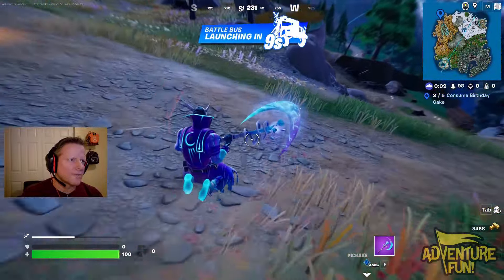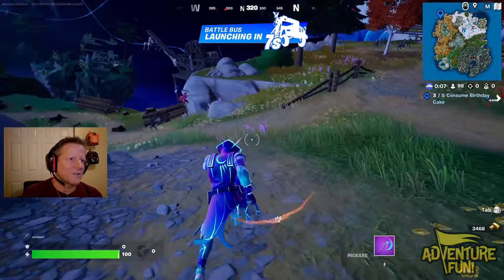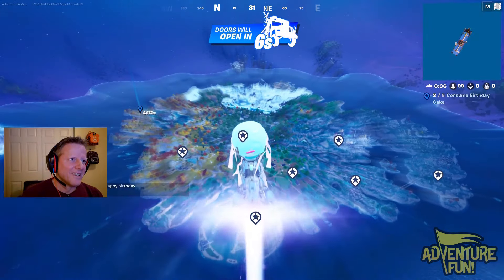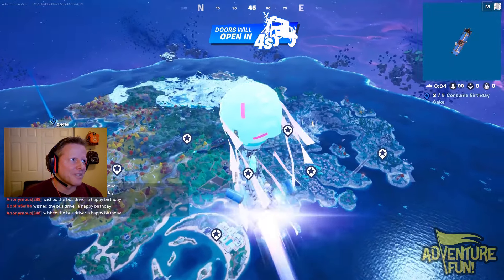I remember when we first played Fortnite - me and the boys. Jacob, this was his first skin that he ever got. I know we were a little bit late coming to playing but it's a cool skin, I like it. Okay, I've got some quests to complete because it's Fortnite's birthday.